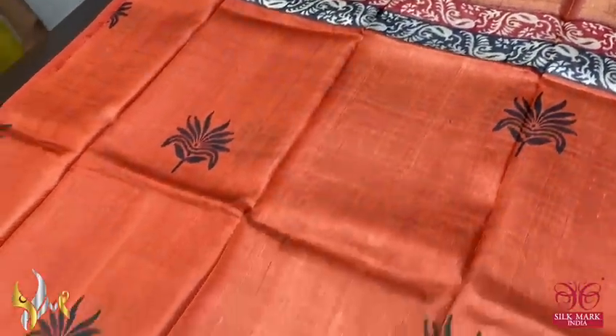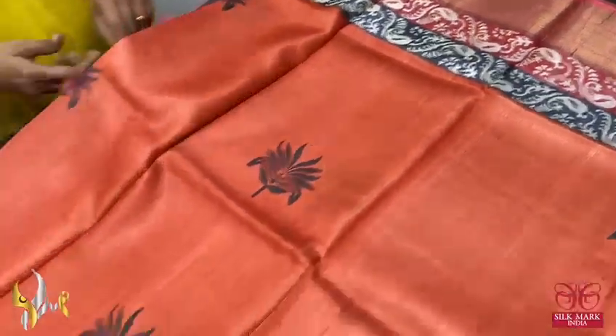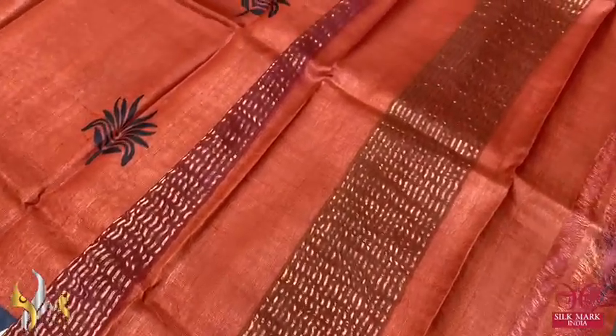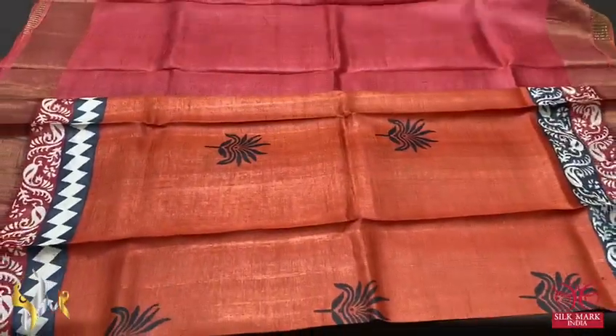A very beautiful rust colour sari — full sari is in orange rust colour base with beautiful prints in black. We also have two different floral pattern borders and a zari border in the red base. Both orange and red are given in the pallu with zari lines, and a contrast red colour blouse piece. The combination is very different — a unique colour combo and it comes with authentic silk mark.